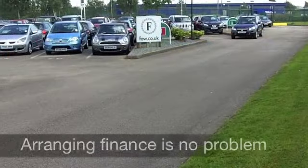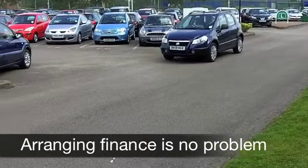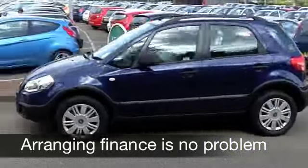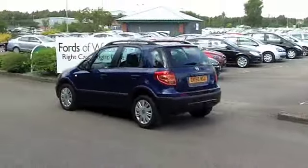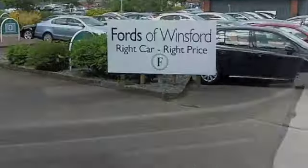And this comes from 2009, a 1.9 diesel. It's covered about 14,000 miles, so that really is well below what you might expect for each year. You have the benefit of an automatic gearbox, so it's nice and easy to drive.